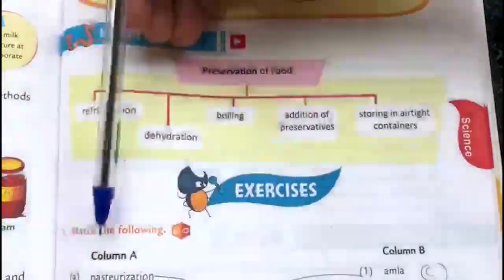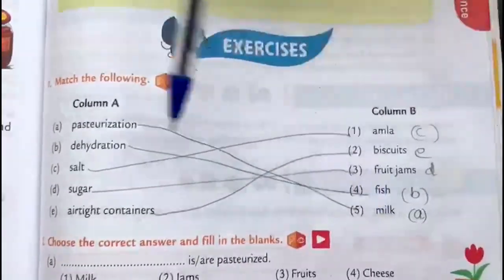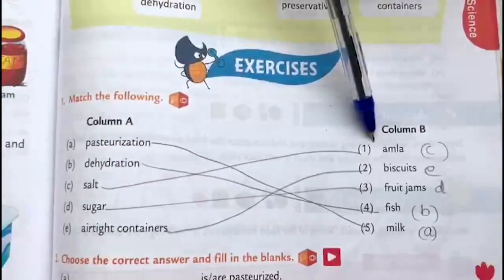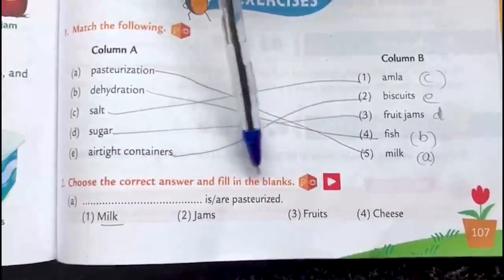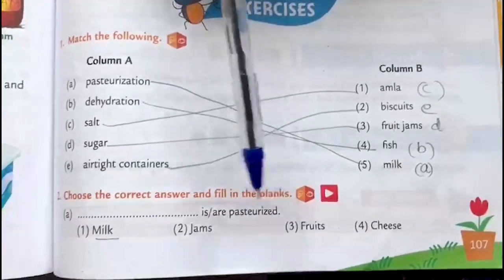Match the following exercises: Pasteurization — milk; Dehydration — fish; Salt — amla; Sugar — fruit jams; Airtight containers — biscuits.